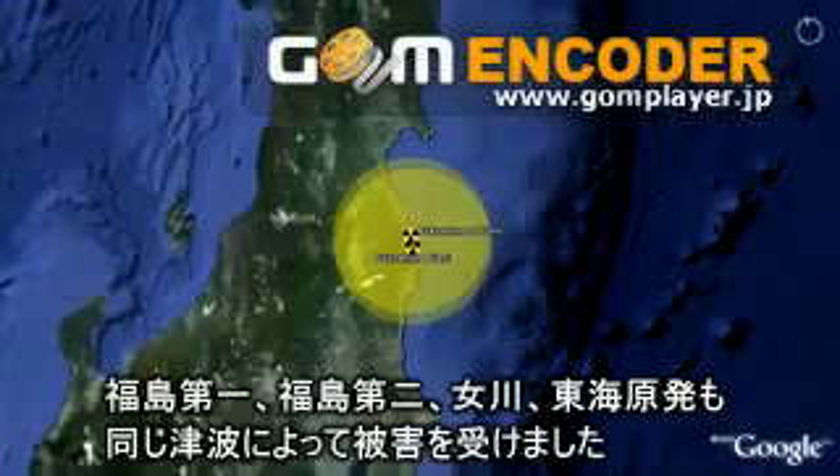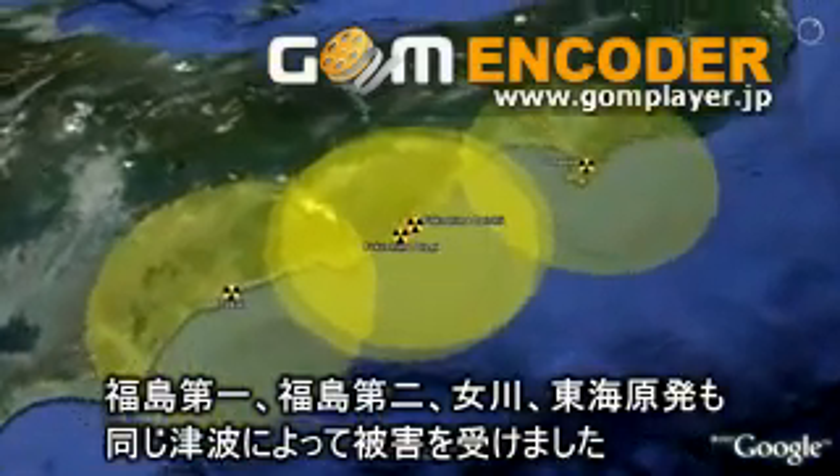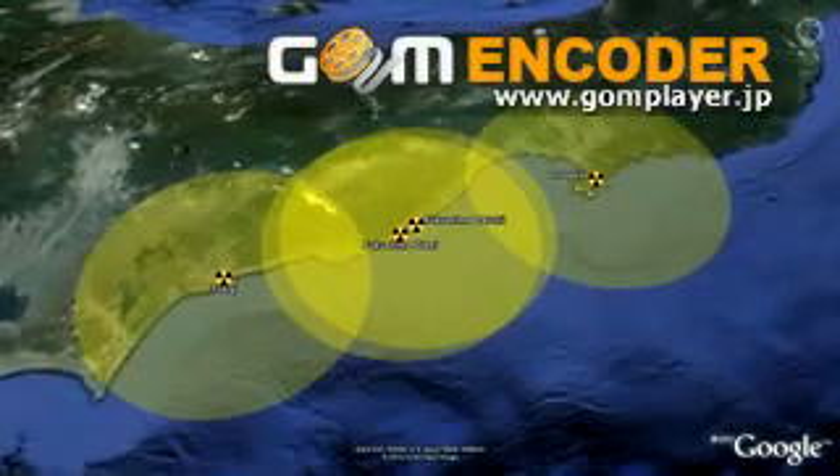This is not just Fukushima Daiichi. The wave hit Fukushima Daiichi, Fukushima Daini, Onagawa, and Tokai. All of them were damaged by the same tsunami.